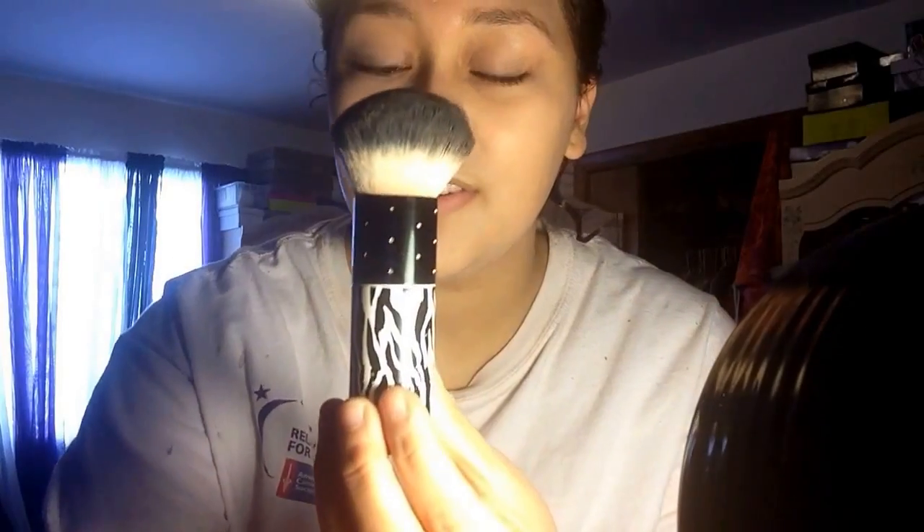With the pointy end, I like dabbing it under my eyes and on my eyelid. After that, I go in with this huge kabuki brush — I don't know where it's from, it was given to me by my sister. I just like blending it all in to give it more of a natural effect. Make sure you get into that hairline. After that, I'm going in with my powder — it's my Maybelline powder in Medium O2.